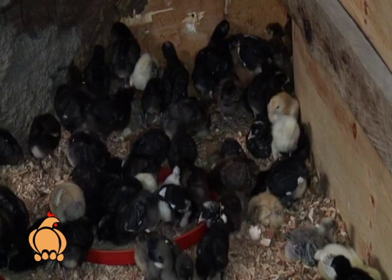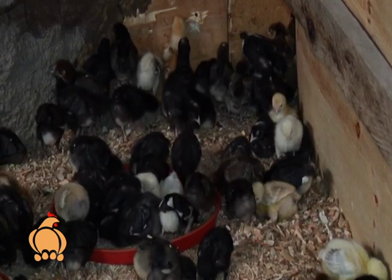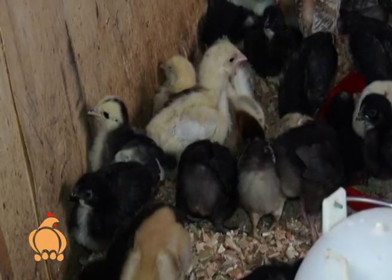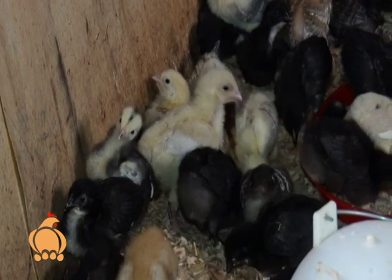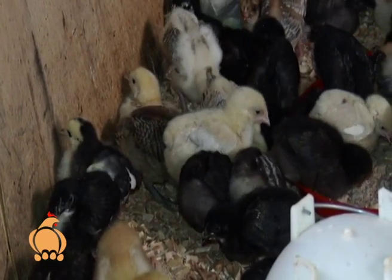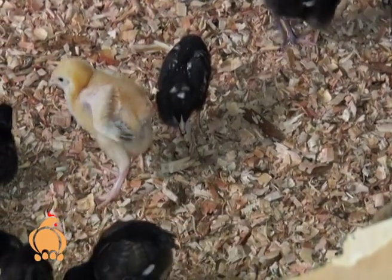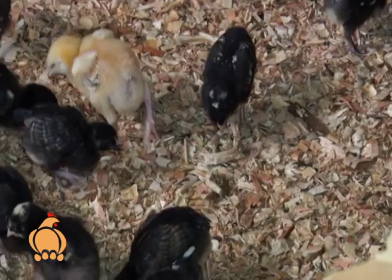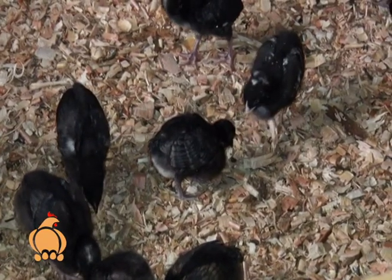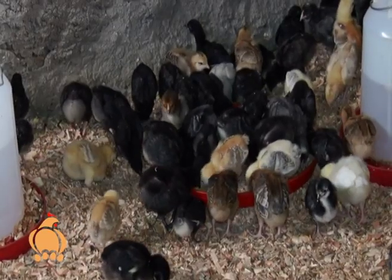Our first stop was the brooder, where she took us through the rearing process right from the arrival of day-old chicks. According to Maureen, a farmer should prepare the brooder prior to the arrival of the chicks. A brooder is a heated enclosure for raising baby chicks. It should be kept clean and dustless as it is the chicks' first home. The wood shavings need to be changed regularly, as prolonged use leads to production of ammonia gas from the droppings.